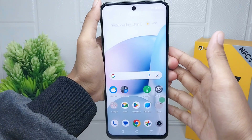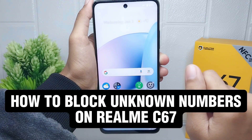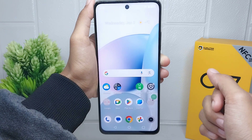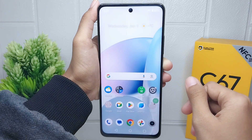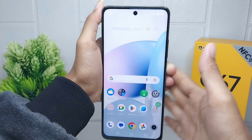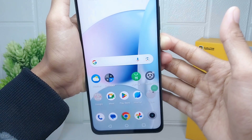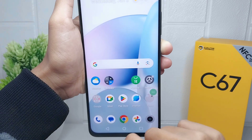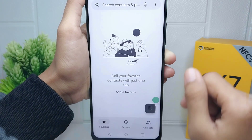Hello everyone. Here I want to provide a tutorial on how to block unknown numbers on a Realme C67 device. If you haven't received calls from unknown numbers, you can block calls from unknown numbers by following these steps. First thing first, please open the dialing application on your device.